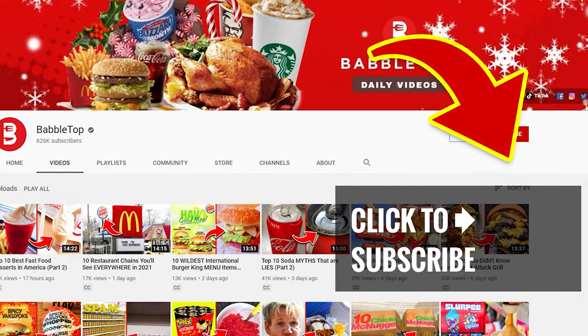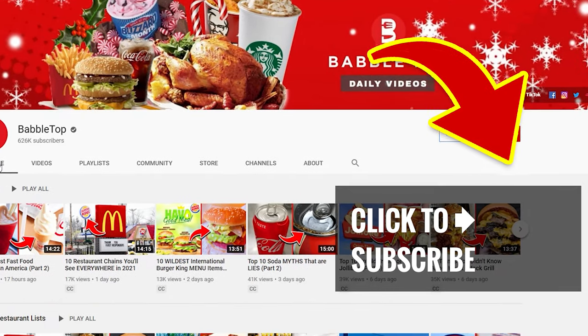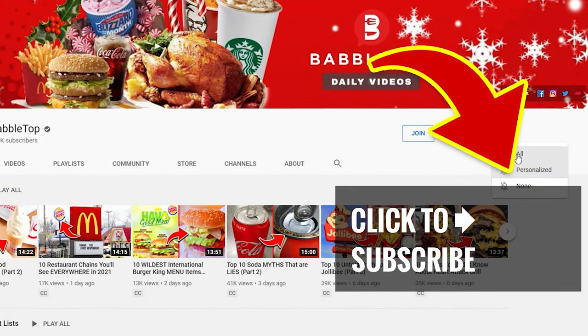Take another bite and tap or click for more of our great videos. Hit that subscribe button and ring that notification bell.